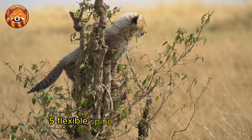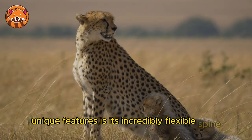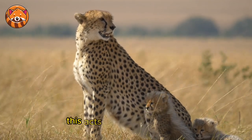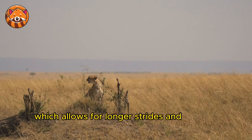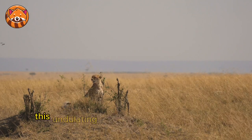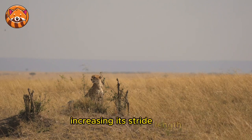5. Flexible Spine — one of the cheetah's unique features is its incredibly flexible spine. This acts almost like a spring, contracting and extending during a run, which allows for longer strides and greater speed. This undulating motion pushes the cheetah forward, increasing its stride length.